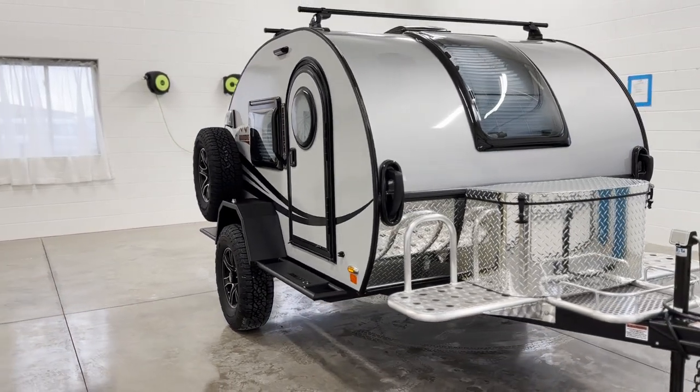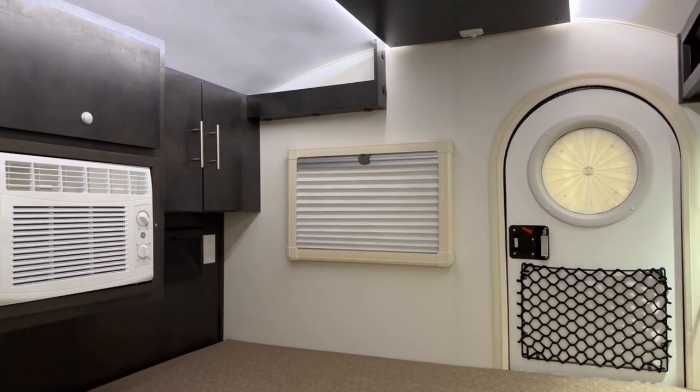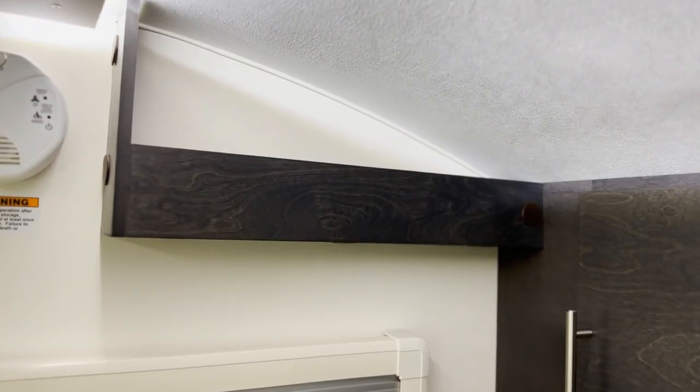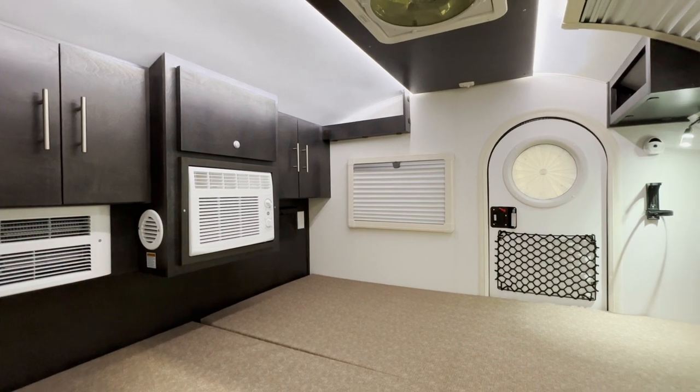Now that we've covered the exterior, let's take a look inside. The first thing you'll notice is the high-quality real wood cabinetry made by our skilled Amish craftsmen and women. Two additional cubbies have been added above each of the side windows. The interior features a spacious bed that is larger than a queen-size bed.